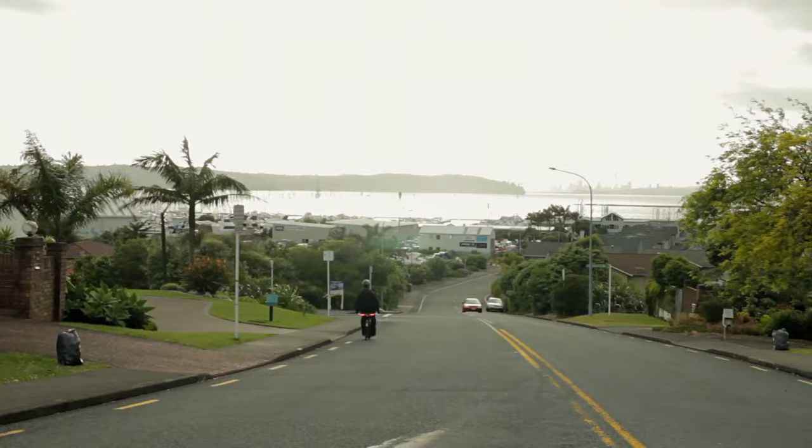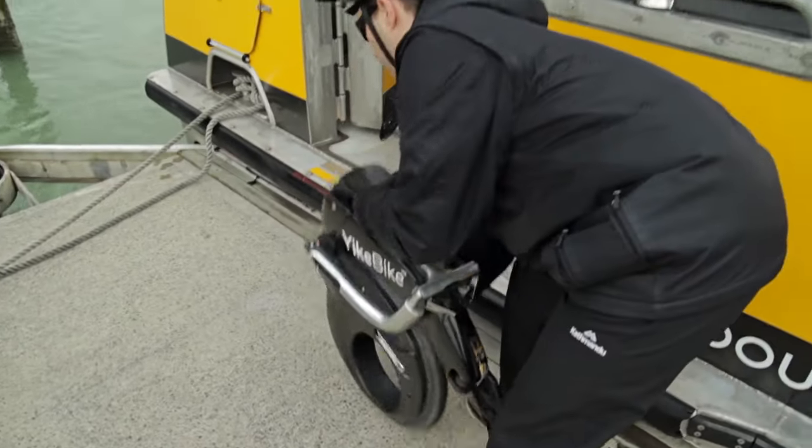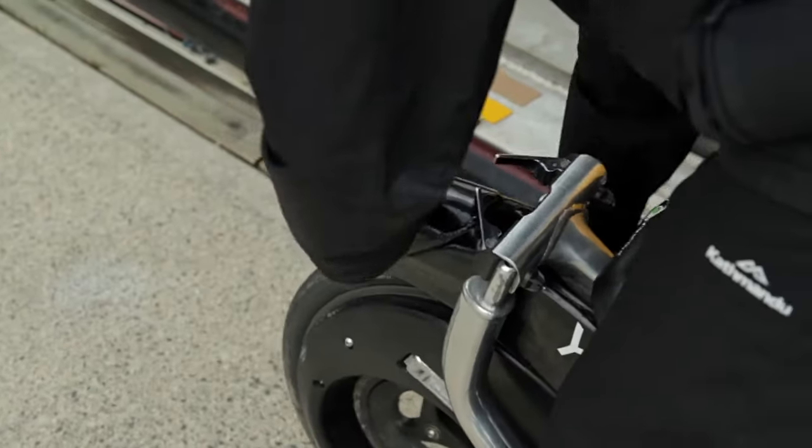This bike is also equipped with LED lights for those late-night rides. Plus, it has a foldable design, making it a breeze to carry around when you're not riding.